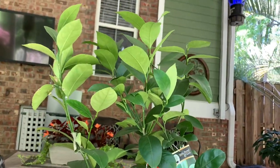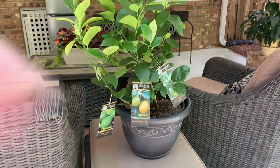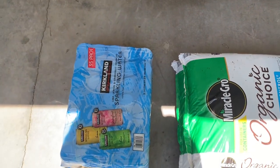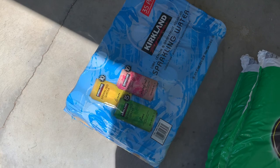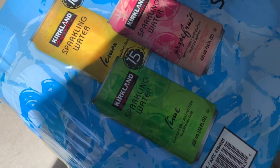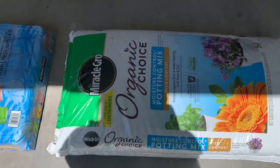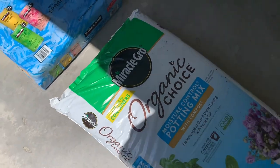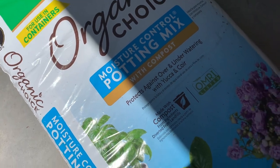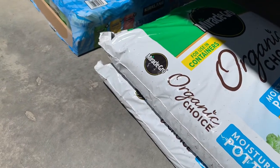I'm so excited about this citrus tree because I've been wanting to bring more fruit onto our property. I really wanted to get some citrus — I think this will be beautiful out on our patio. I have a decent green thumb so I hope it does well! Out in the garage we also got this pack of Kirkland sparkling waters — it's got lemon, grapefruit, and lime — and I picked up this organic choice potting mix, good for use in containers.